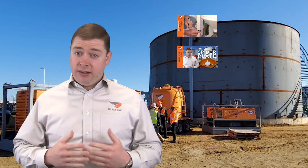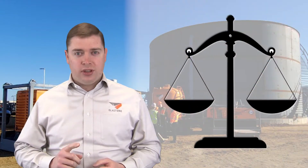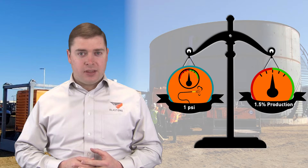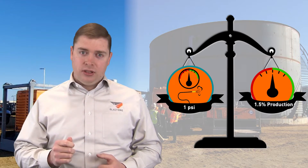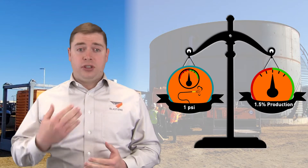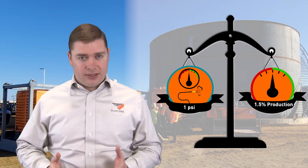We've done many videos on how to improve your pressure, and the reason behind this obsession is the foundational truth that for every one PSI lost, you lose one and a half percent productivity. And the inverse is true: for every one PSI you gain, you also increase your productivity by one point five percent.